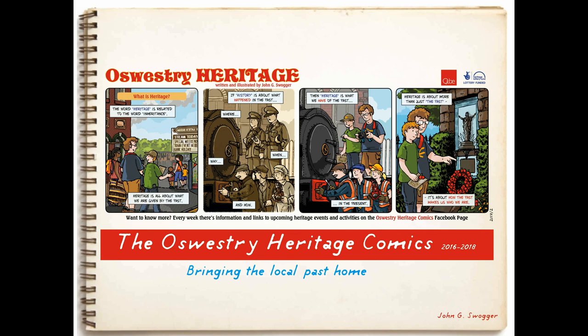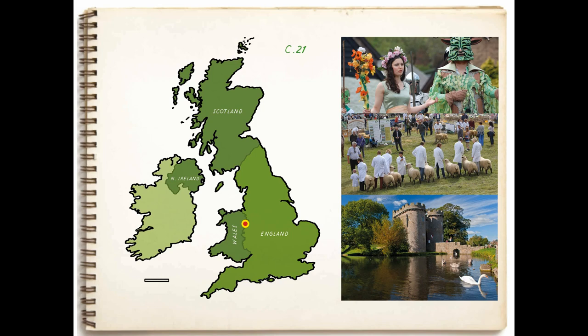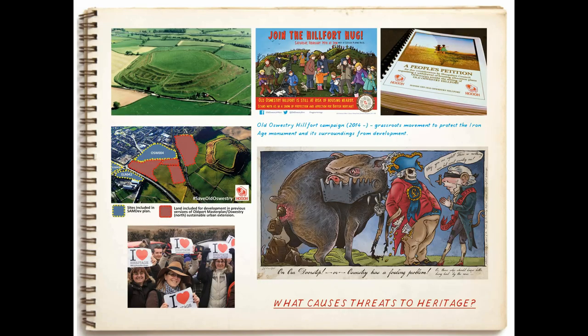One of my most recent projects has been a community comic strip in Oswestry, a small market town about 60 miles south of here. It's right on the English-Welsh border, it has a Norman foundation, and it's full of all sorts of rural and borderland heritage, history, and archaeology. If you know Oswestry at all, it may have popped up on your radar because it has a fantastic Iron Age hillfort just on the outskirts of town — Old Oswestry Hillfort.